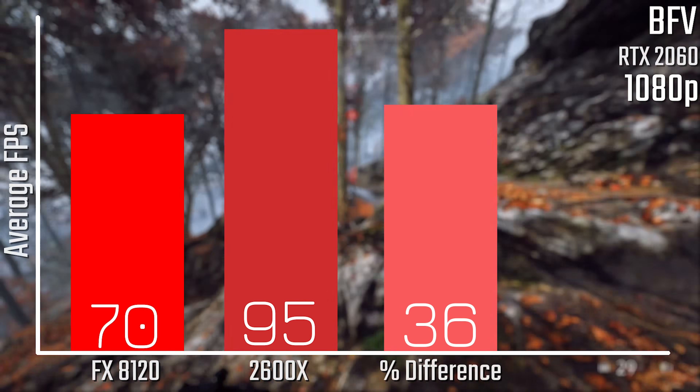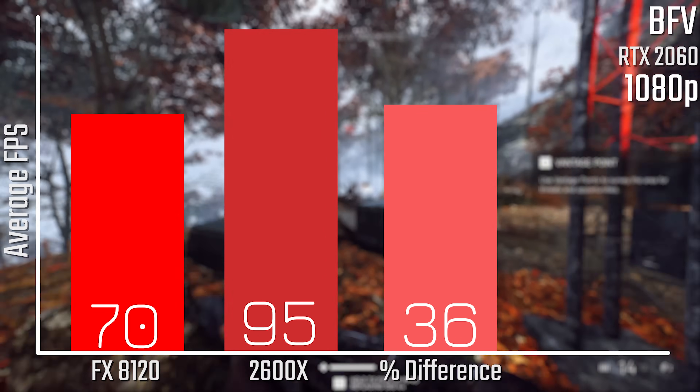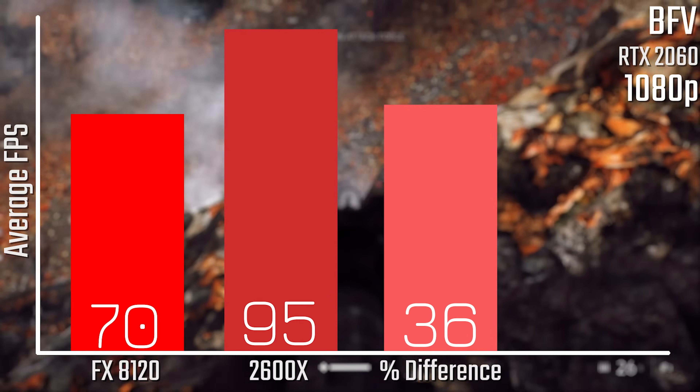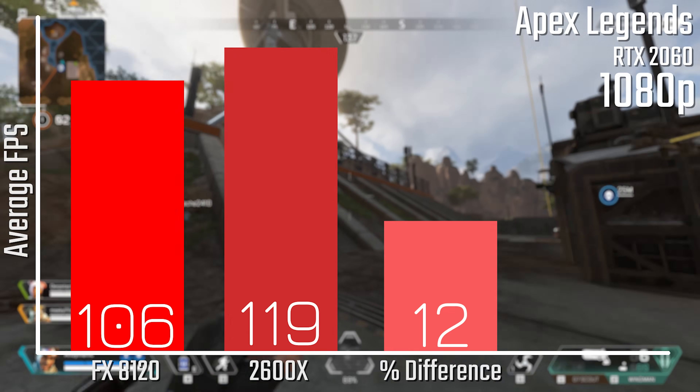Starting off with Battlefield V, testing with an RTX 2060, we have a pretty impressive performance improvement. We're going from 70 FPS with the FX8120 all the way up to 95 FPS with the 2600X — that's a 36% performance improvement on average, which is awesome to see.